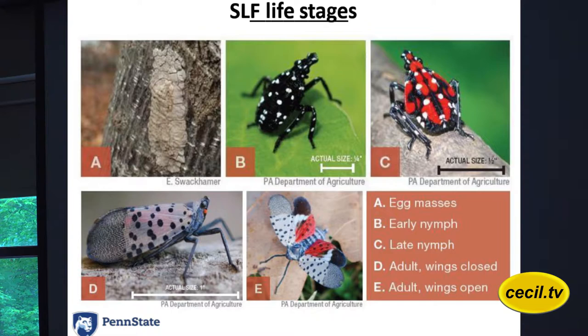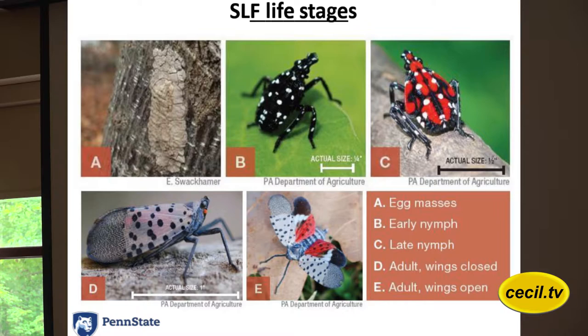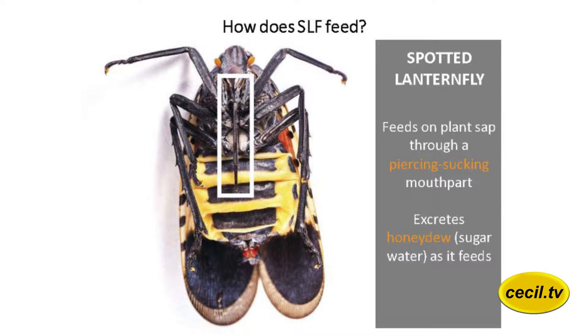Some people say, 'oh, look at that beautiful butterfly' when they see the adult. Grade-wise, it deserves an F. It might be pretty, but it's a fool who thinks because it's so pretty we don't want to kill it. This is probably one of the most destructive invasive insects in our area. It feeds on a lot of plants — over 70 different plants, trees, and things. At any stage, the idea is to destroy it, kill it. This is not a moth or a butterfly — it's a plant hopper.